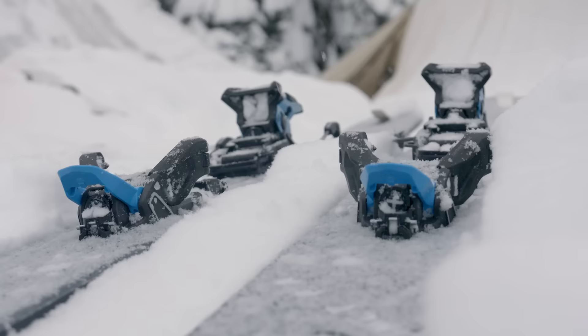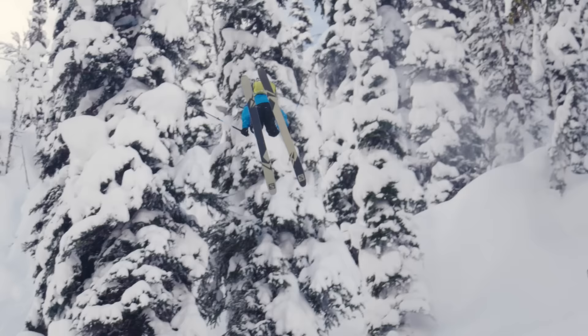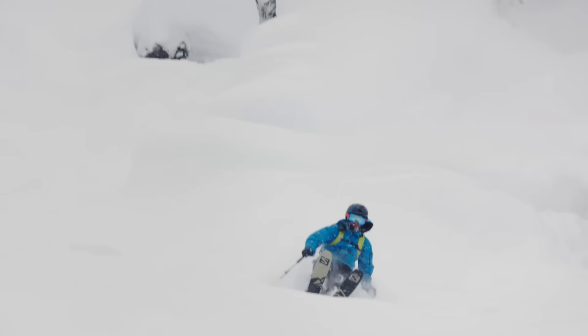When we first released the Guardian binding, we had this talk about our fantasy bindings — and for me it's always been having the durability of a pin binding but the releaseability of a downhill binding. If you have not only the safety but the responsiveness of an alpine binding, it's hands down a game changer.